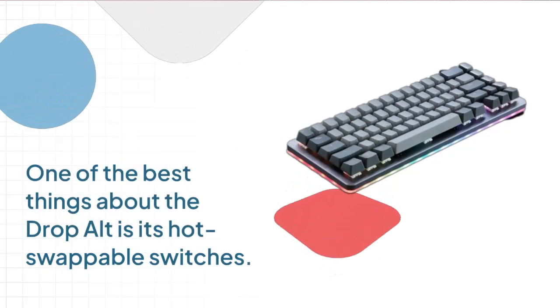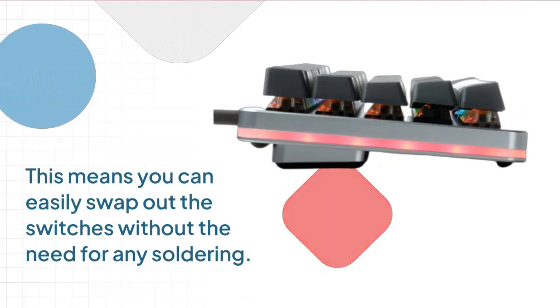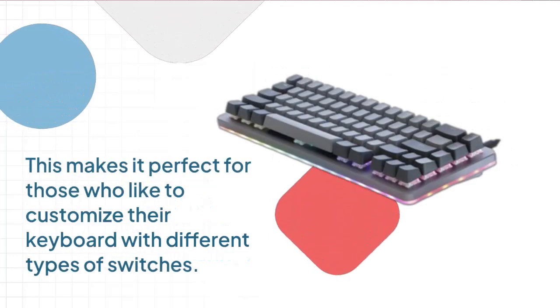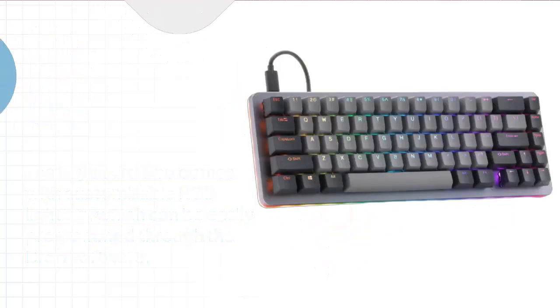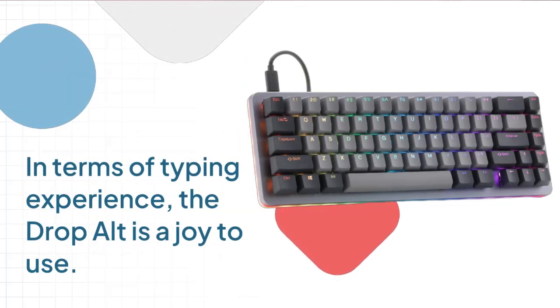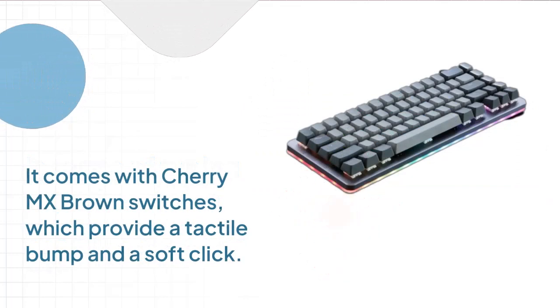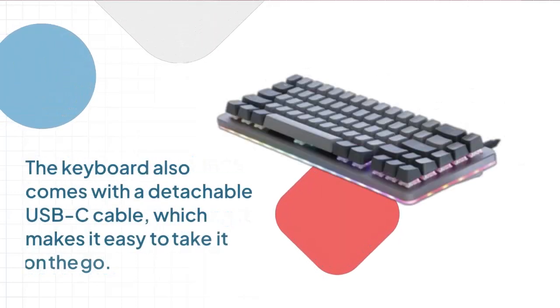One of the best things about the DropWalt is its hot-swappable switches, which means you can easily swap out the switches without any soldering. The keyboard also comes with customizable RGB lighting programmable through Drop software. It comes with Cherry MX Brown switches, which provide a tactile bump and a soft click. The typing experience is satisfying and comfortable, making it ideal for long typing sessions. It also has a detachable USB-C cable.